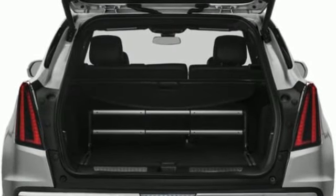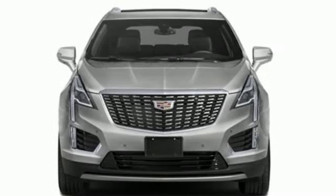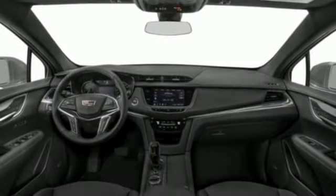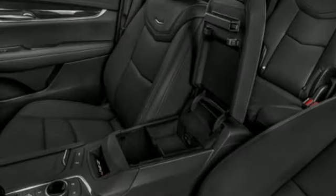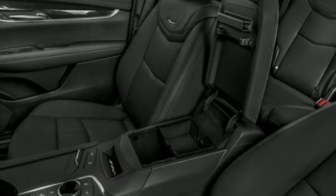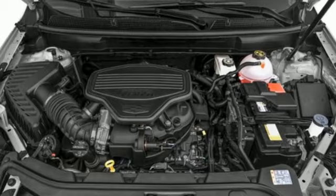Intercooled turbo inline four-cylinder engine, gas pressurized shocks, streaming audio, Wi-Fi hotspot, dual zone climate control, front and rear parking sensors, AM-FM satellite radio, remote engine start, front heated bucket seats, and LED low and high beam headlights.